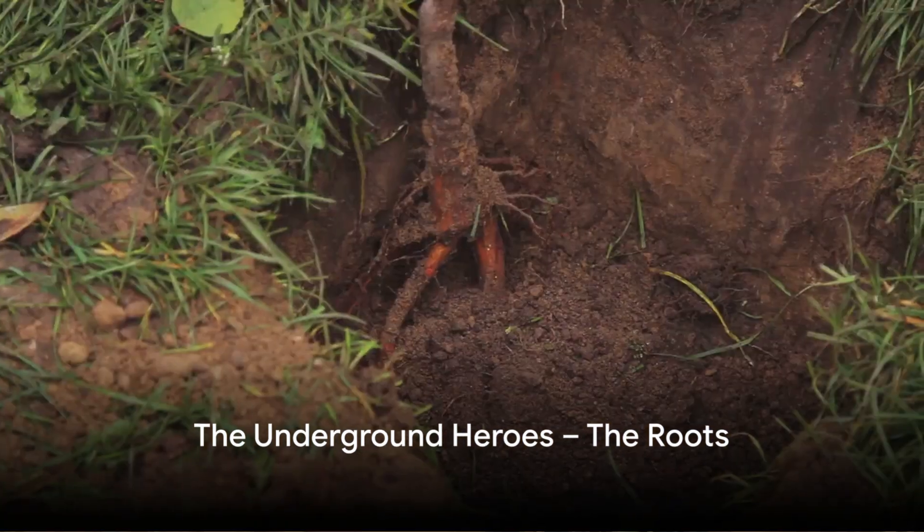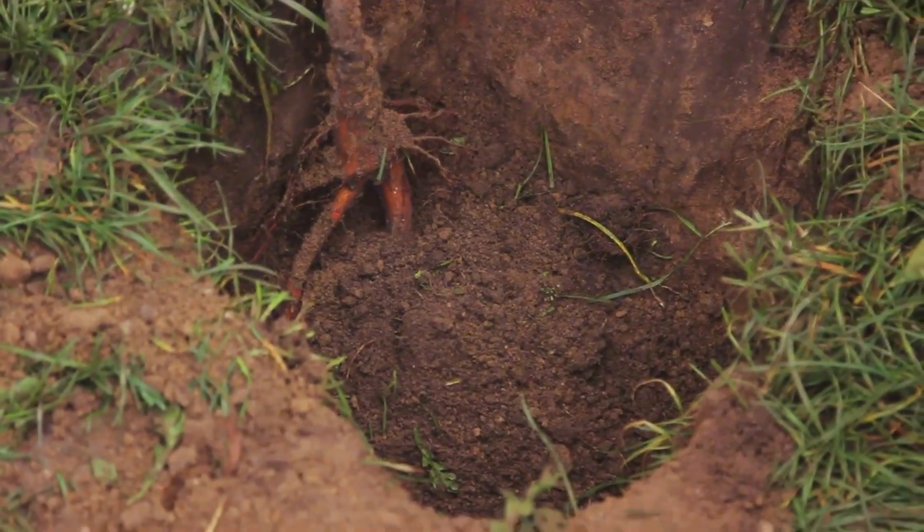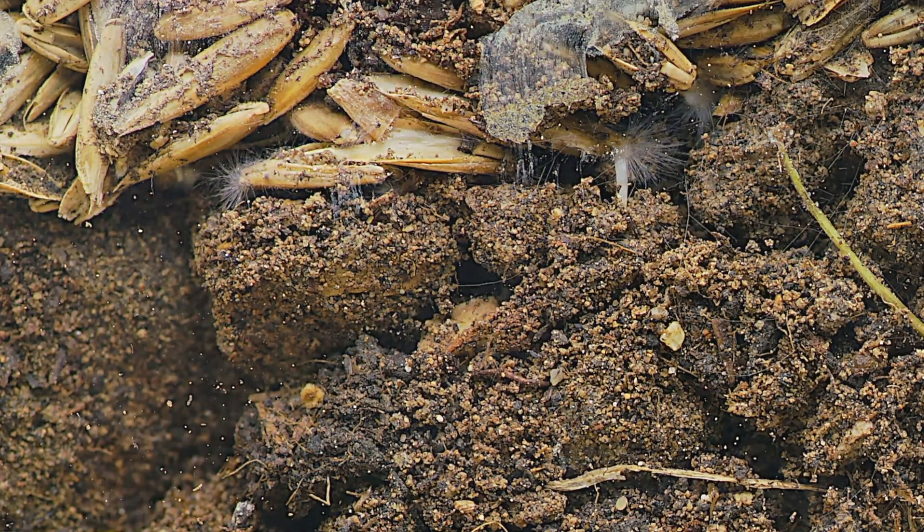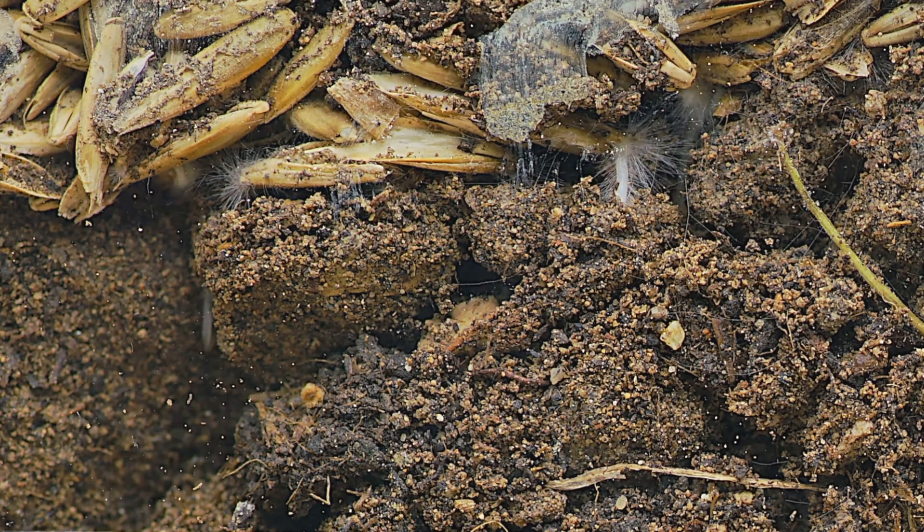Ever wondered how plants eat and drink? Well, it starts underground with the roots. Just like superheroes, roots have their own special powers. They act like straws, sipping up water and nutrients from the soil.